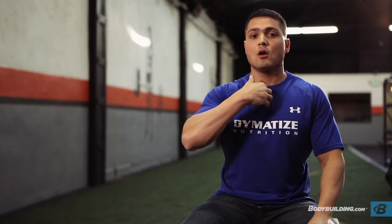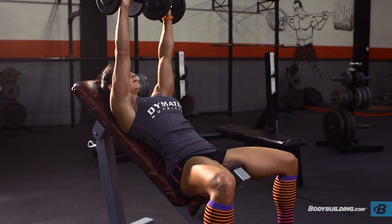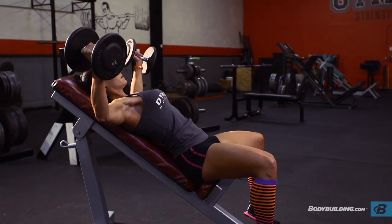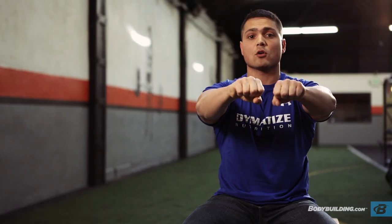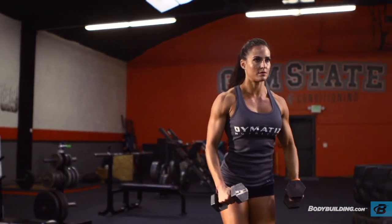The chest is actually called the pectoralis major. It is a fan-shaped muscle group that essentially originates along the sternum and the clavicles and then inserts on the arm. If you look at the direction of the fibers, it's going to pull the arms in as if you're giving someone a big hug. Any flying movement is going to target the chest, and any pressing movement that's bringing your arms across your body is also going to target the pectoralis. The chest plays a huge functional role in any pushing or striking motion.